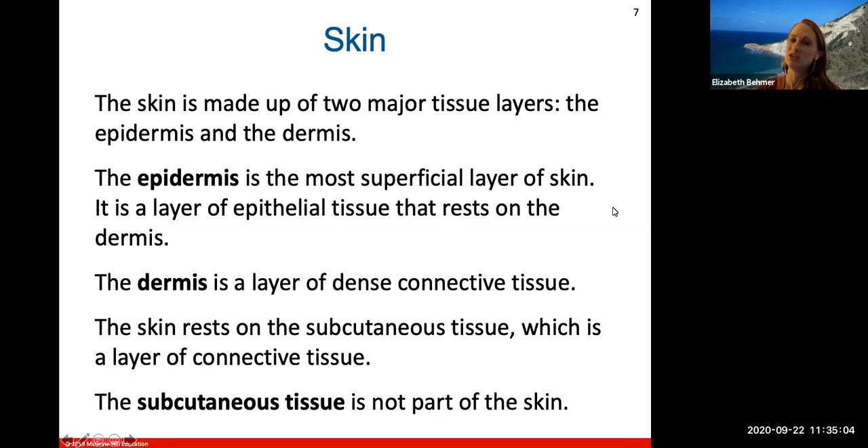The skin is made up of two major tissue layers: the epidermis and the dermis. The prefix 'epi' means above, so the epidermis will be the most superficial layer of the skin — it will be above the dermis layer.